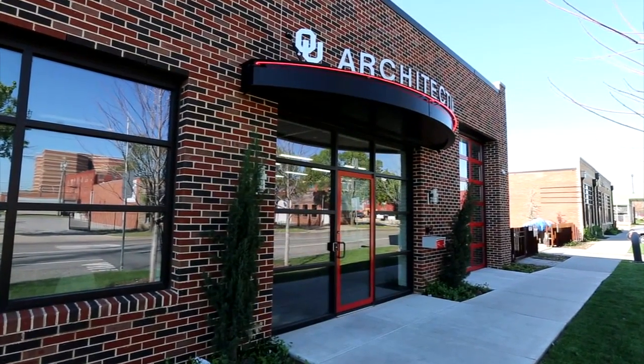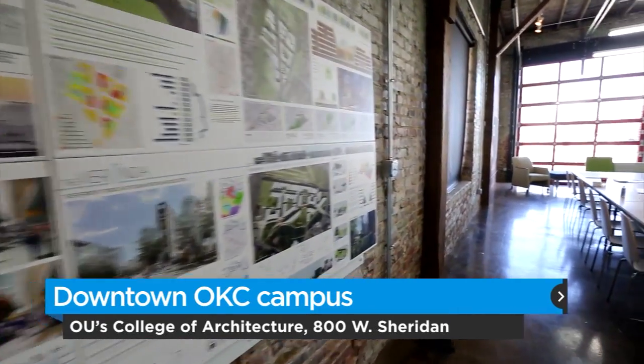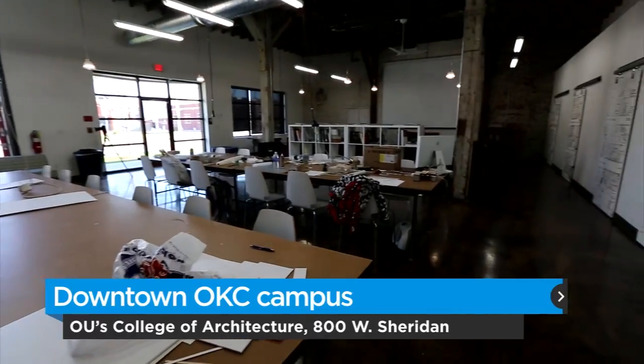OU's School of Architecture is one of many metro area universities eyeing downtown locations. The colleges are hoping a location in the heart of the city will encourage partnerships and interactions with public and private entities. Students study and create in a non-traditional setting.